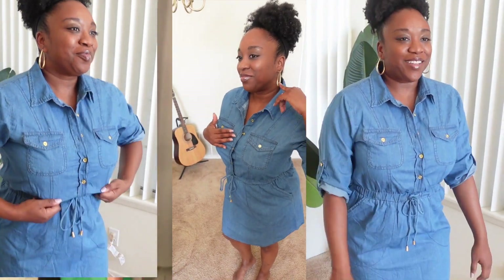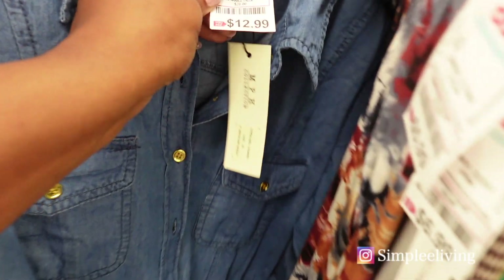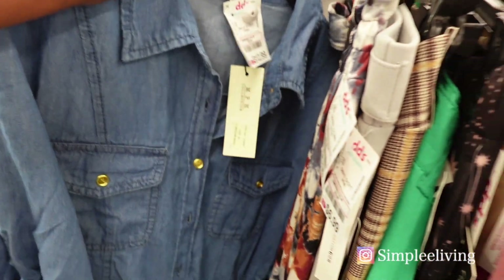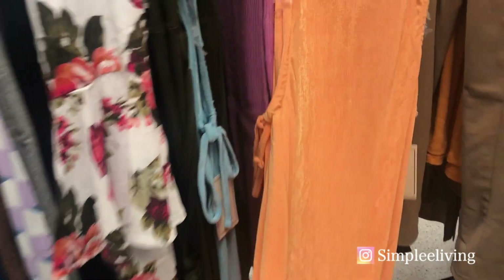I bought it and I know it's a little wrinkly right now but we'll iron it and press it. Look how cute this is — I love the gold hardware, the buttons, and the little gold tassels. $12.99, y'all. The fabric is light — I had to have it. I put it on in the store because I knew it was going to work out for me.